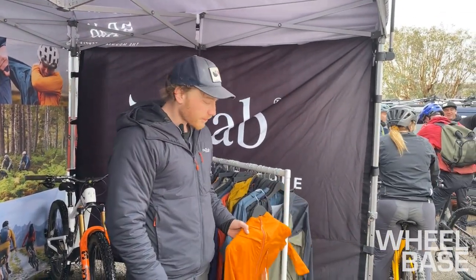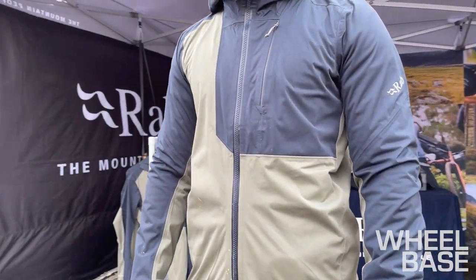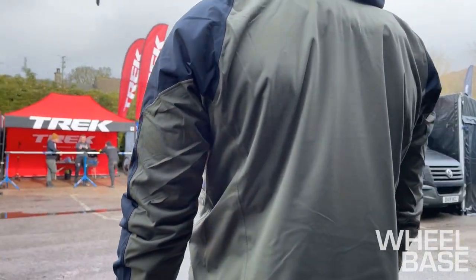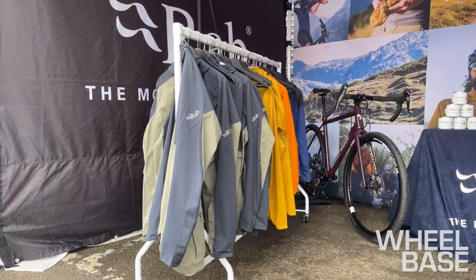One of the real flagship products is the RAB Cinder Kinetic jacket. The Kinetic doesn't feel like a traditional waterproof — it's super soft, really stretchy, and has amazing breathability. It's been an absolute treat this weekend and the guys have been loving it. As you can see, we've got plenty of garments covered in mud from the last couple of demos.